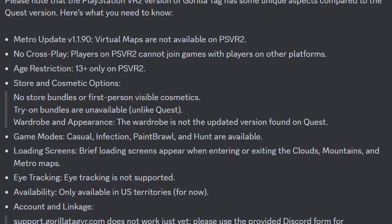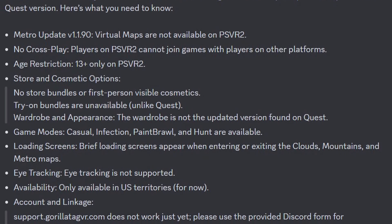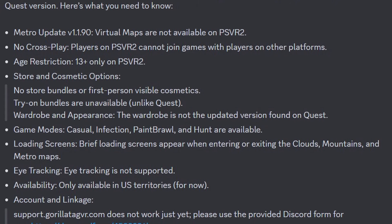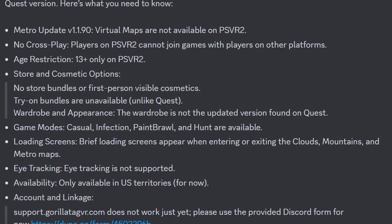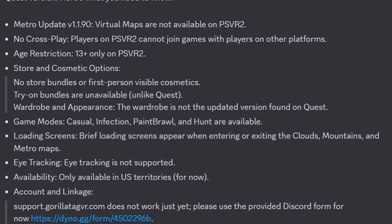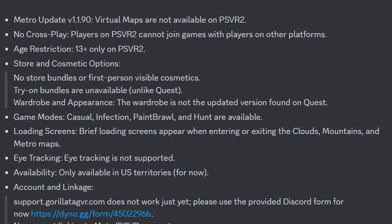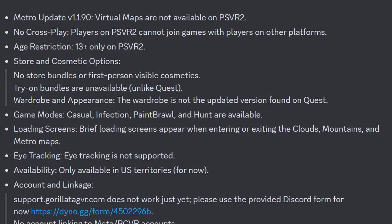There are some store and cosmetic limitations: no store bundles or first-person visible cosmetics, dry-on bundles are unavailable, and the wardrobe appearance is not the updated version found on Quest. For game modes, casual, infection, paint brawl, and hunt are available. There will be brief loading screens when entering or exiting the clouds, mountains, and metro maps. Eye tracking will not be supported.